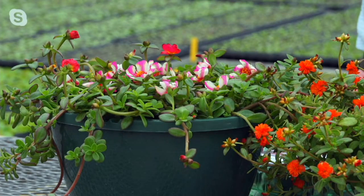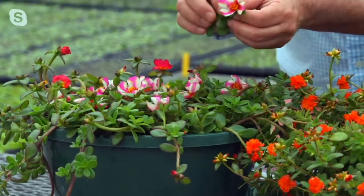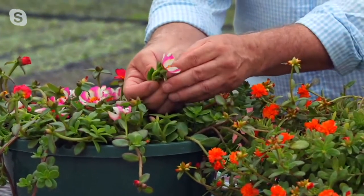Rose moss or portulaca is totally an anomaly in this group of plants. First of all, you're getting a succulent, so you're getting something that will thrive out at the mailbox where the water hose won't reach, in those pots on the front porch where they just get beat all day by the hot afternoon sun. This plant is going to thrive in those conditions. What makes them so unique is there's just never...